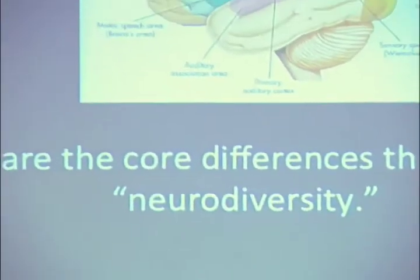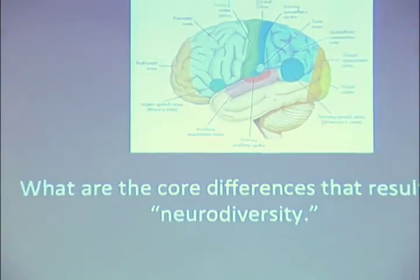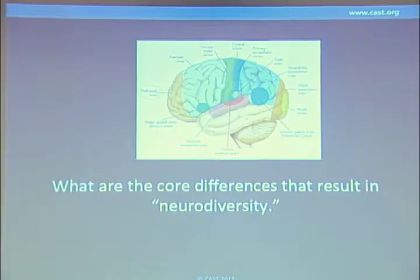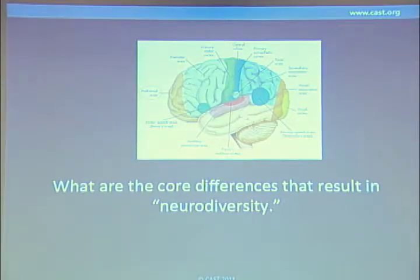A new term that's been coming out in the literature is neurodiversity, and I like it. It says basically that we're different — our brains are different — it's just a part of who we are. What I want to do is talk about what are the differences in the nervous system that underlie neurodiversity, that is, the differences amongst us.